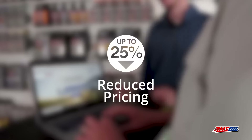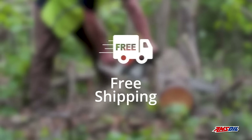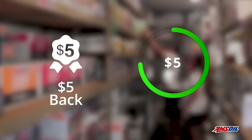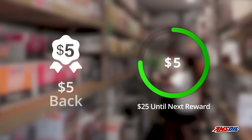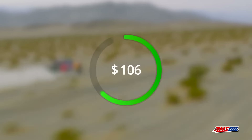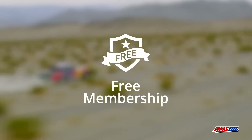You'll save up to 25% on every order, get free shipping on orders of $100 or more, get a $5 birthday gift, earn a $5 reward for every $100 spent on Amsoil products, receive exclusive promotional offers, plus when you spend $500 on Amsoil products in a year, next year's Preferred Customer Membership is free.